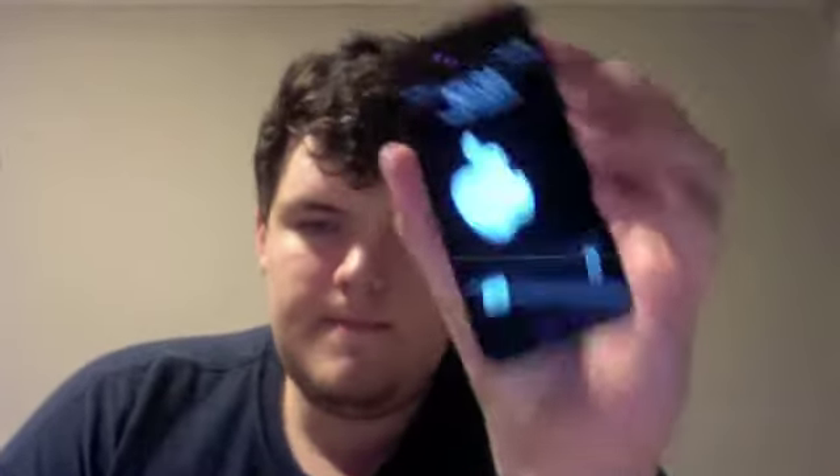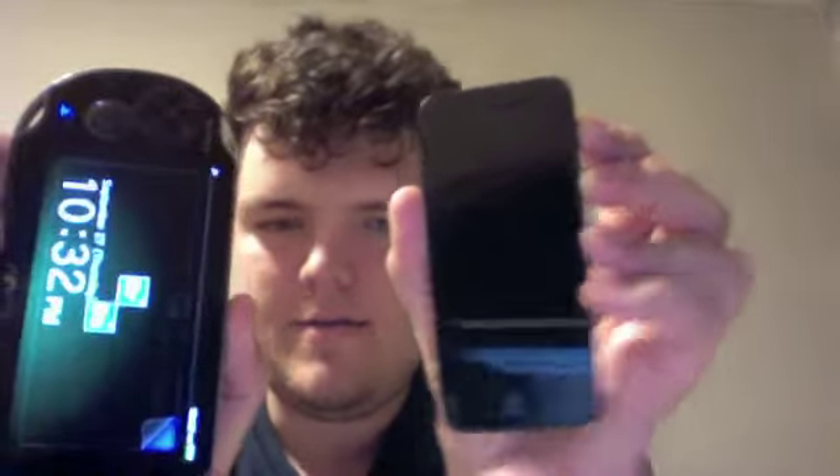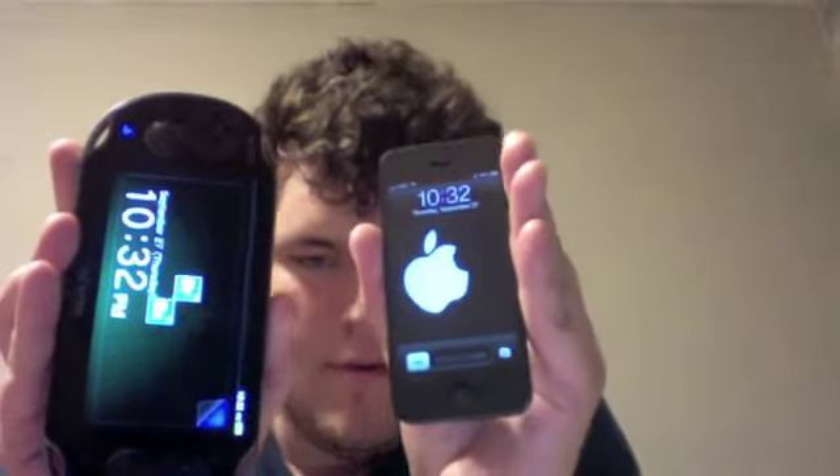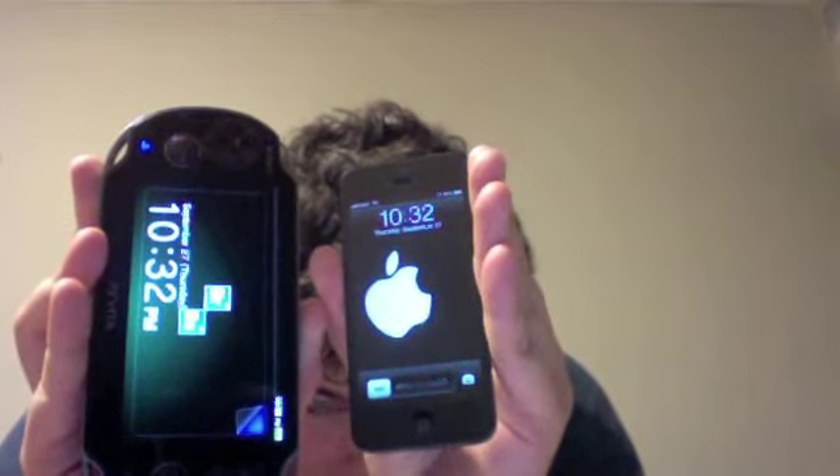The new iPhone 5 and the PlayStation Vita. Now the Vita has a 5-inch screen diagonally, so let's see how they compare. It's not too bad of a comparison, really, because the iPhone is 4 inches and this one's 5, but the Vita is much bigger, as you can probably tell.